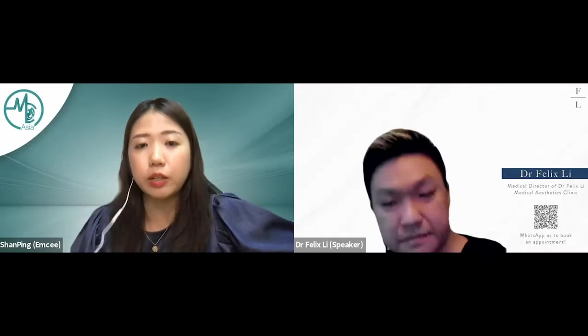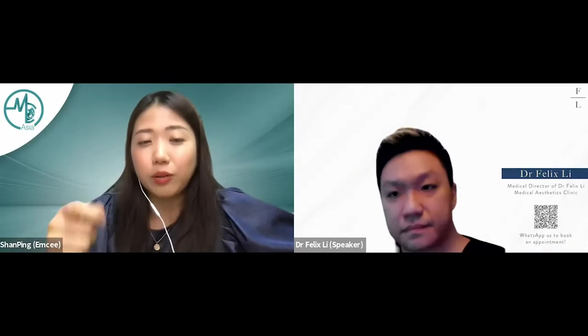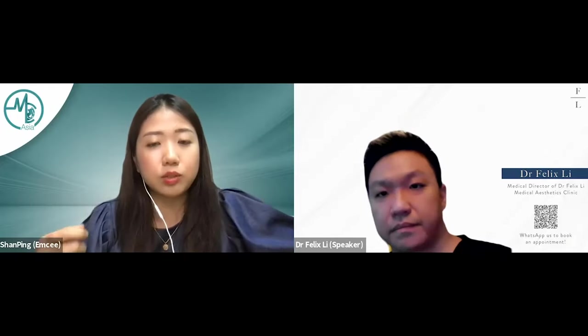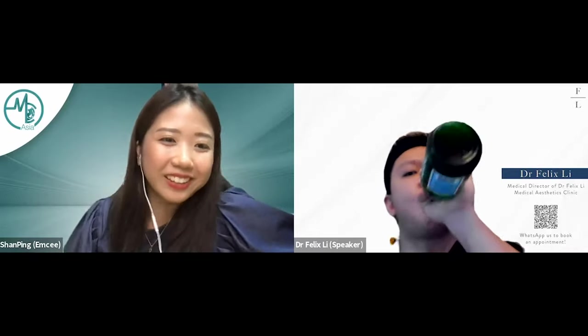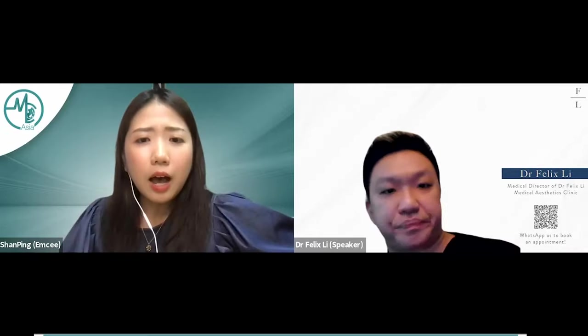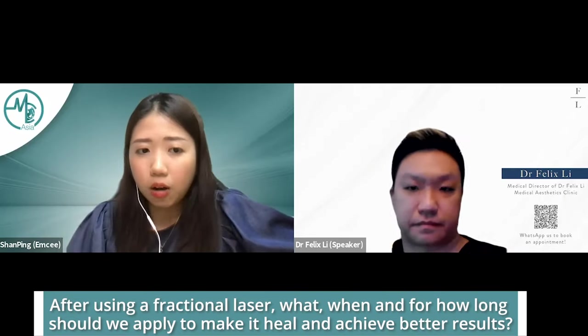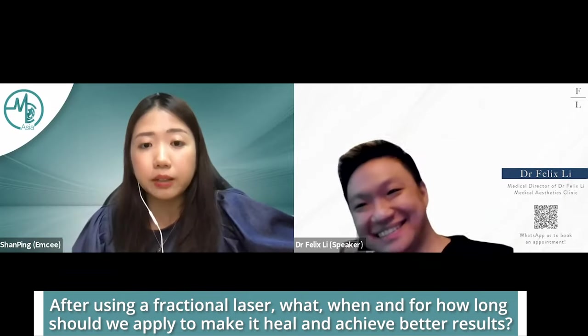That means if you're going for a treatment, it would be good to jot down what machine you've used before, especially if you want to see improvement at a subsequent visit or a different clinic. Moving on: after using a fractional laser, what should you apply, when, and for how long to help it heal and achieve better results?